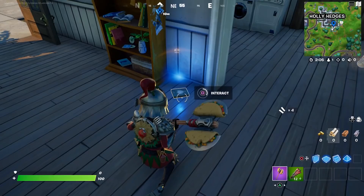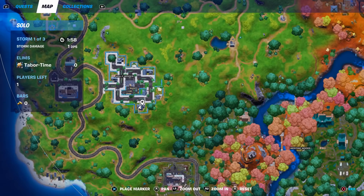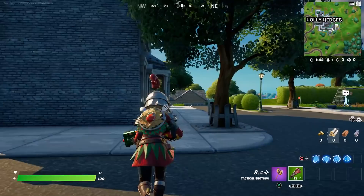From here, go to this house with the basketball hoop on the left. We're going to go through the front door and it's right here — literally right through the front door. Hold square to collect that. So again, we just went south to this house right here.